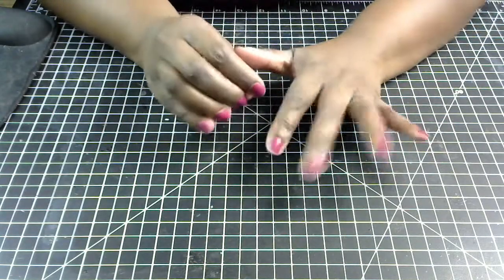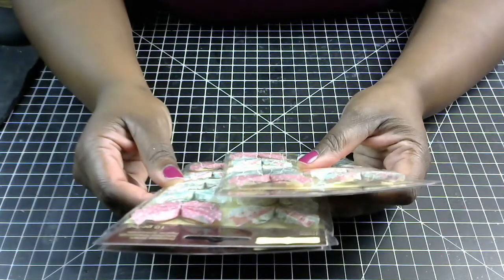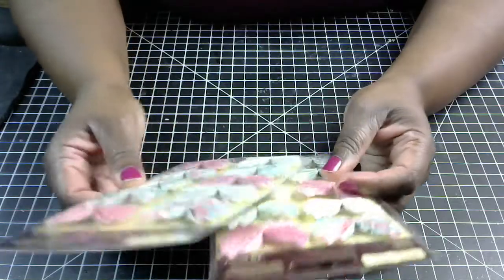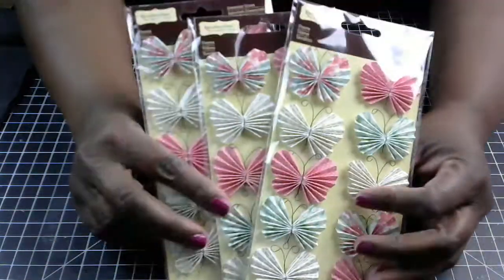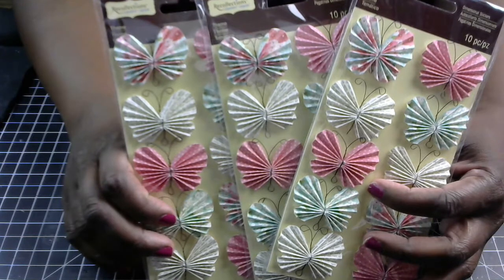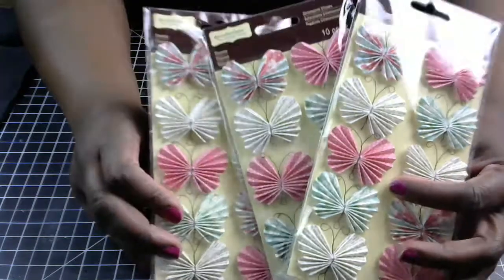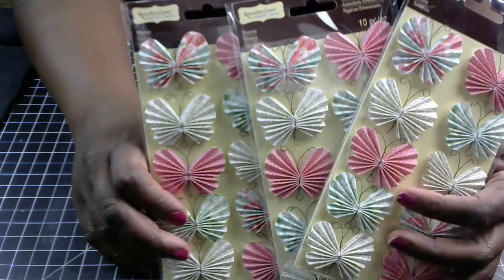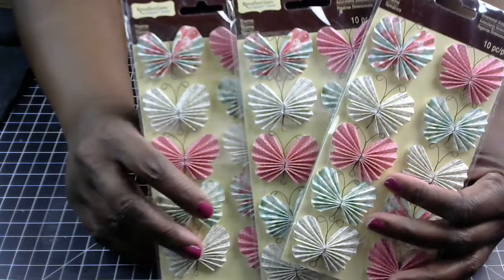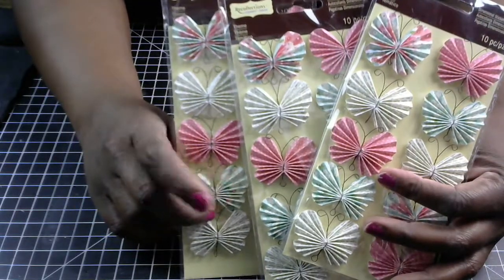So let me stop talking and get into what I found. First, I found these really cute dimensional stickers — they're kind of like rosette butterflies and they're by Recollections. I got three packs and this is what they look like. These will be really pretty as embellishments on some of the rosettes that I like to make, whether it be paper, crepe paper, or scrapbook paper rosettes. I like them to be really chunky and dimensional, and I think these will be really pretty on top.